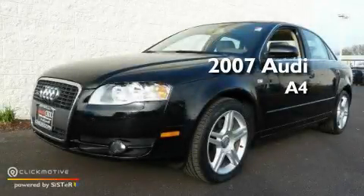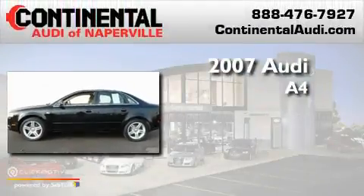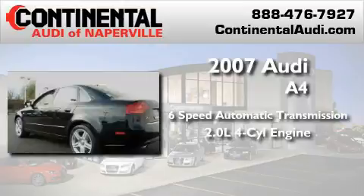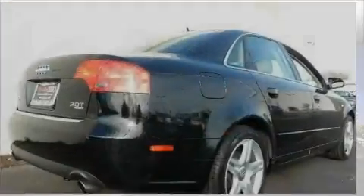This is a certified pre-owned 2007 Audi A4. This car has a 6-speed automatic transmission, an inline 4-cylinder engine, and the added safety and control of all-wheel drive.